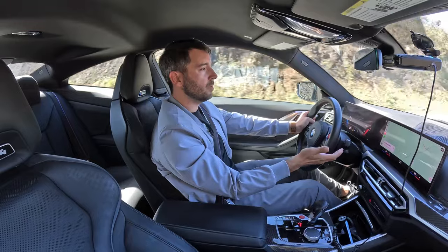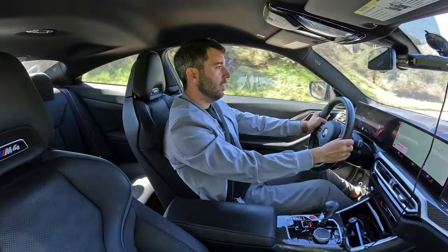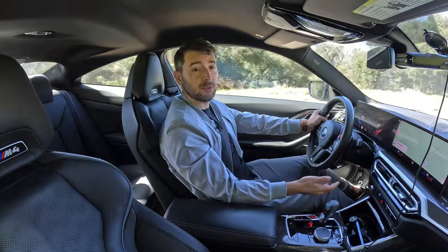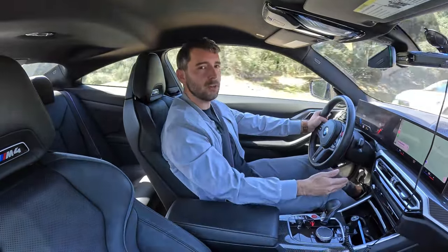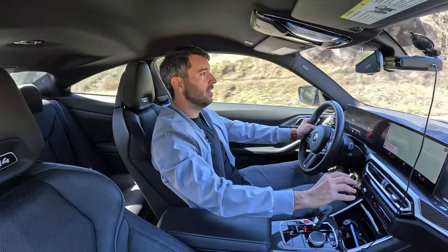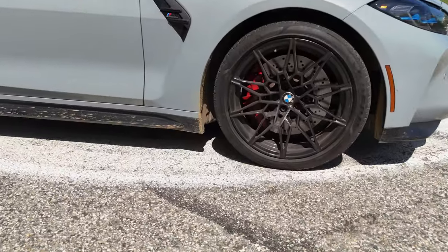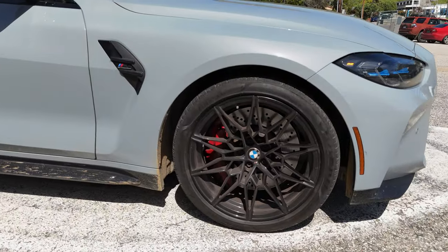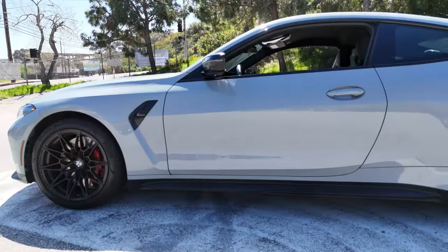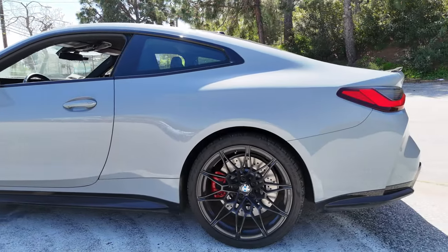For suspension, all BMW M4s come with the same setup with adaptive dampers. It's very firm, with three different settings — comfort, sport, and sport plus — each with increasing stiffness, and sport plus is very, very stiff. You don't have much give. All M4s share the same excellent brake setup, with ceramic disc brakes cross-drilled at 15.7 inches up front and 15 inches on the rear.